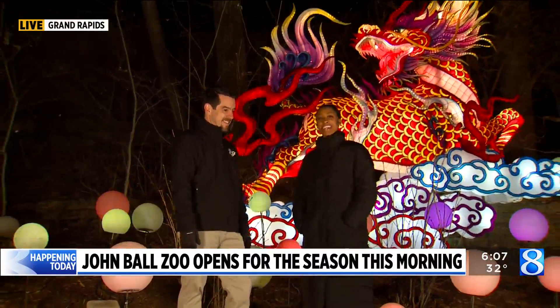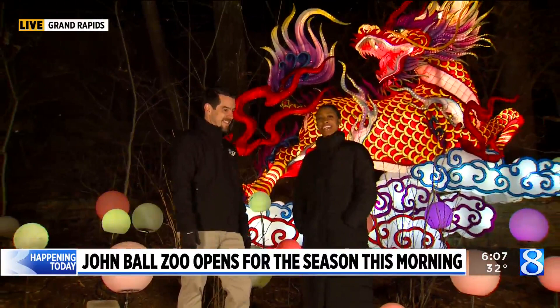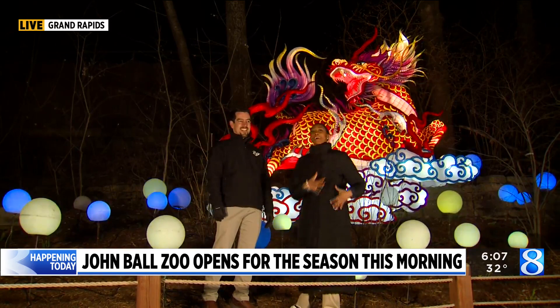Lots of exciting things happening here at the zoo, and we've got more stuff to show you. I've got stuff to put in my belly, so we'll have to see exactly what that is, Teresa and Donovan. I'll send it back to you for now. Obviously, it was meant to be taken literally.